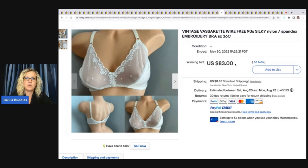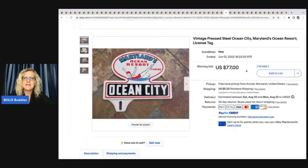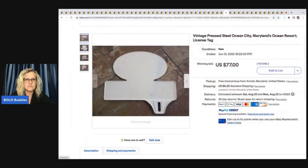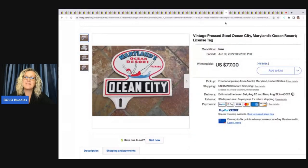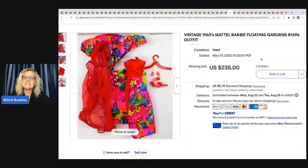This is a vintage Vassarette wire-free 90s silky nylon spandex bra — vintage, discontinued — and it sold for $83 plus shipping. The next item is a vintage pressed steel Ocean City Maryland ocean resort license tag that hooks onto your license plate. It sold for $77 plus shipping, and I've seen others do well too.